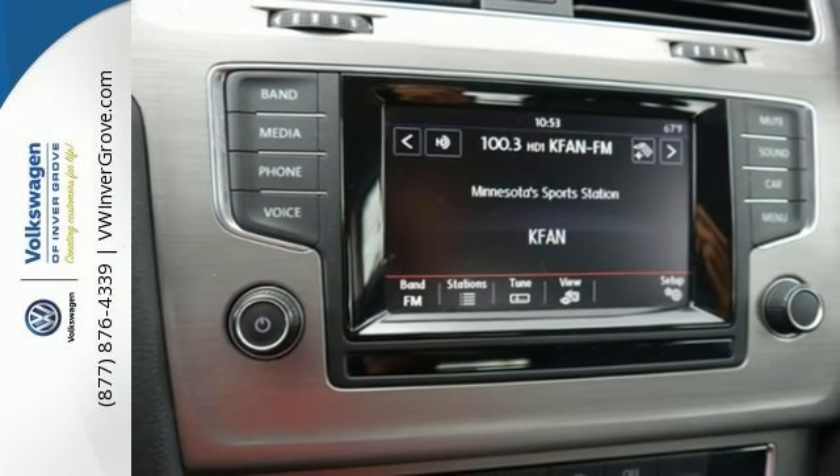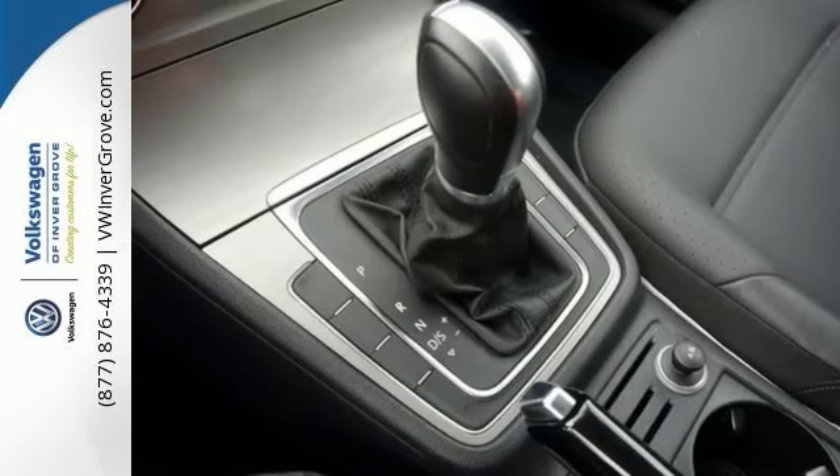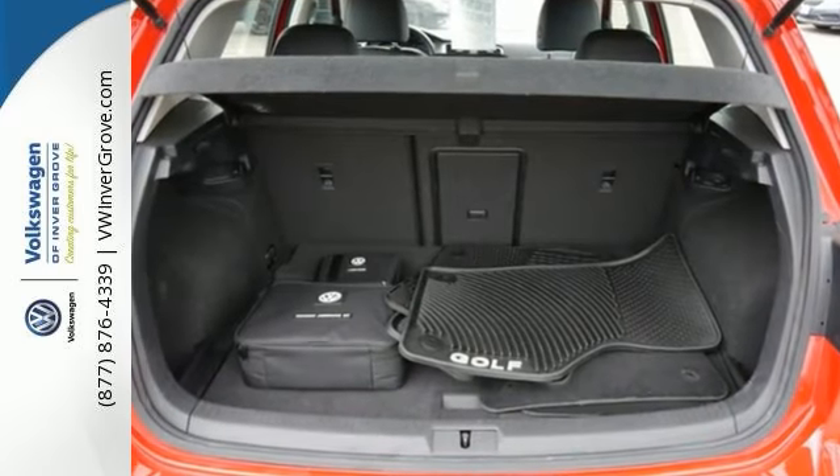Think of it as peace of mind on four wheels. With a precision-tuned 1.8-liter turbocharged engine, this Golf will ring every last mile it can out of a drop of fuel. Come see it today.